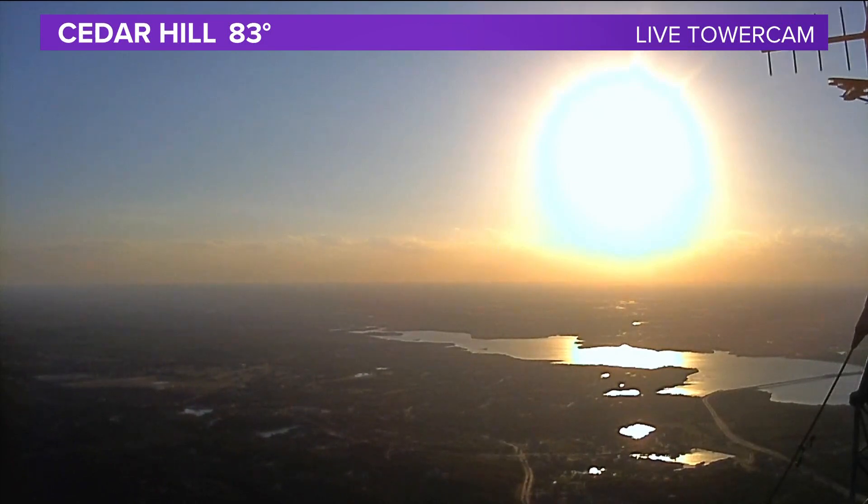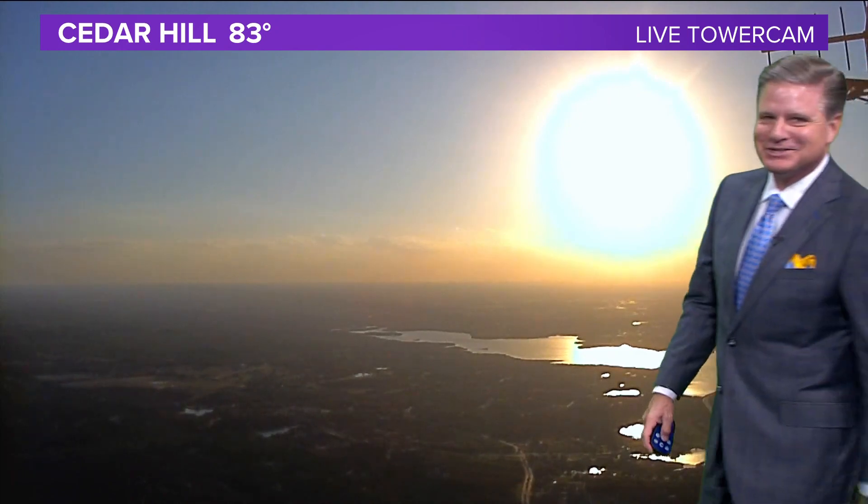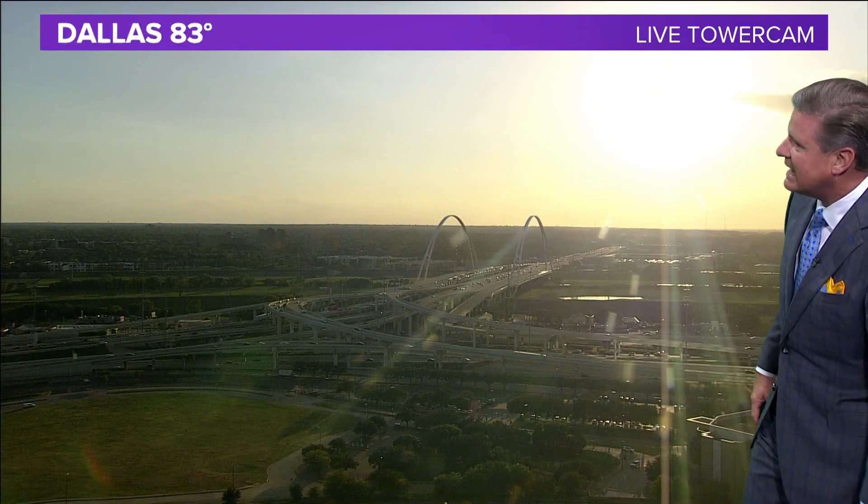No allergy worries for me, Cynthia — I'm high on Nasinex today. That's right, 83 degrees in Cedar Hill. We have lots of sunshine out there looking over Joe Poole Lake. It's a pretty late afternoon.